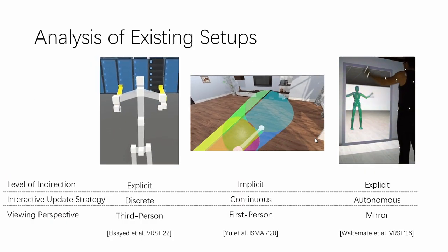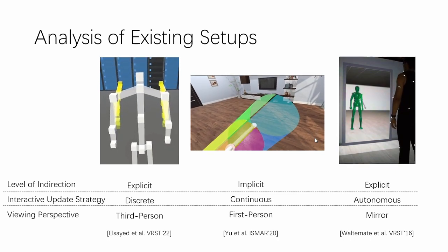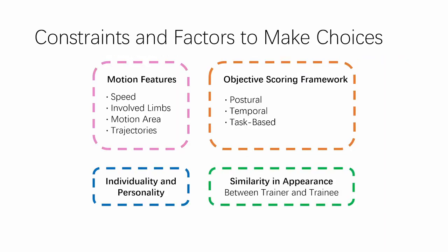We analyze the existing common configurations and design choices based on our research corpus, and we also discuss the related constraints and factors that further influence the design.